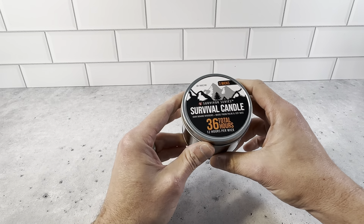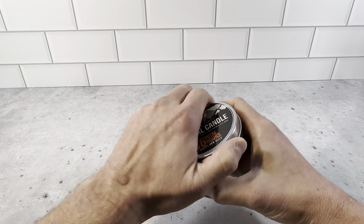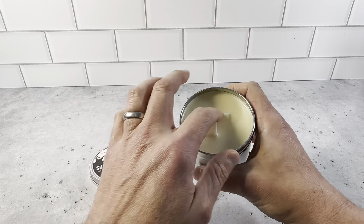The Survivor Series Survival Candle. This is rated for 36 hours, so it's a three-wick candle. Each one is rated for 12 hours here. Just a really great candle to have for emergencies — if the power goes out, if there's a disaster, anything that could possibly come up.